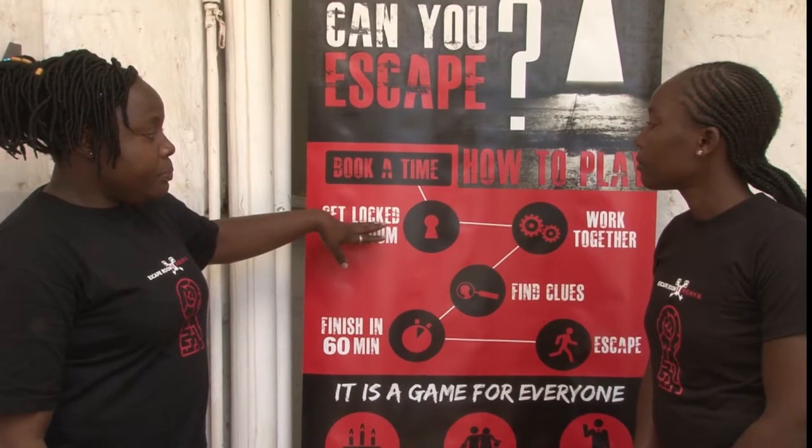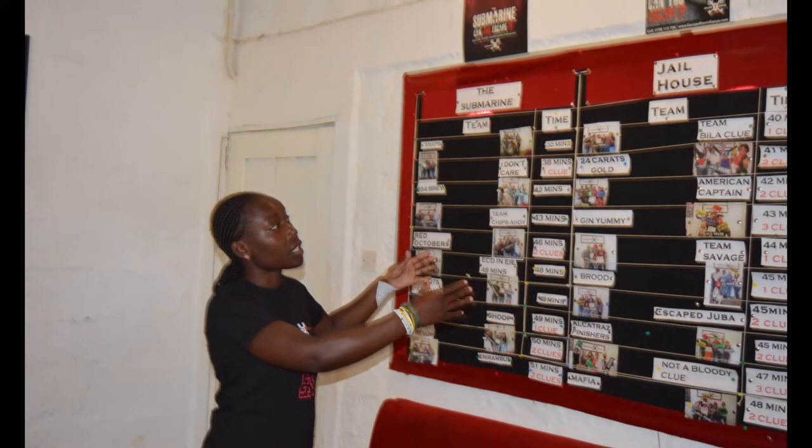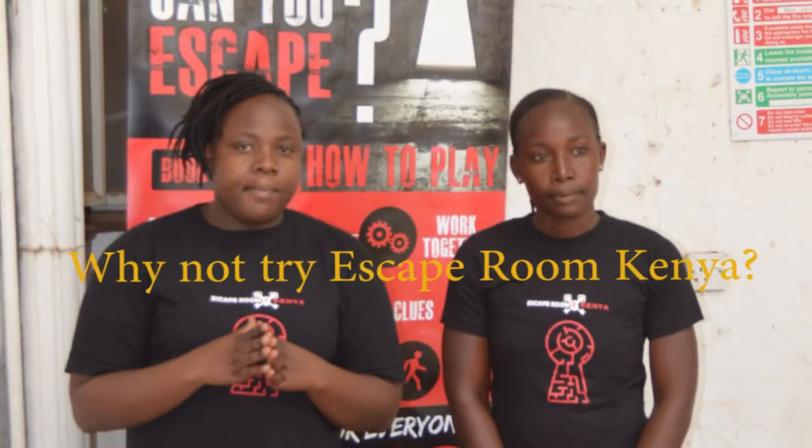The joint efforts to find the right combination and hack three different escape room settings is a unique experience that fosters creativity and team building, delivered in an entertaining and adventurous way. So next time you're thinking of a team building exercise that is outside the box, why not try Escape Room Kenya?